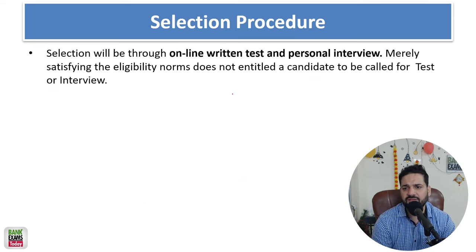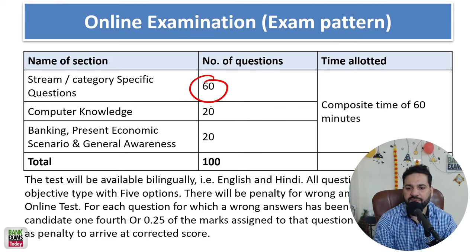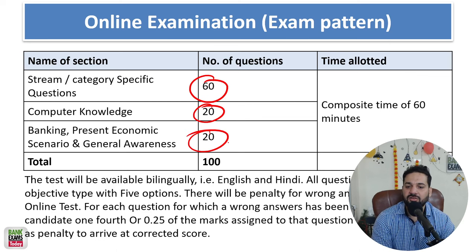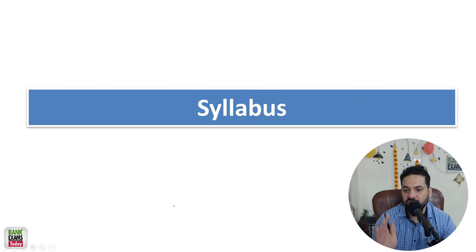There are 50 total vacancies for Scale 2. The selection process includes a written exam plus personal interviews. The written exam has stream-specific questions (60 questions), computer knowledge (20 questions), and banking awareness (20 questions), totaling 100 marks in 60 minutes. There is negative marking of 0.25 per wrong answer, so keep that in mind.